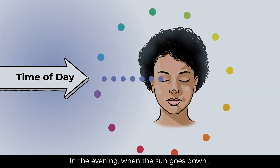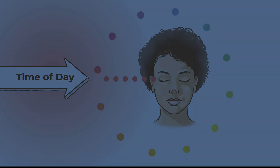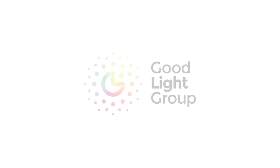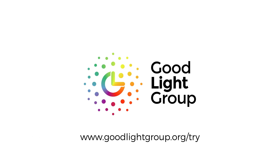In the evening, when the sun goes down, it prepares our body for a good night's sleep. Good light for a healthier and happier life. Try good light.